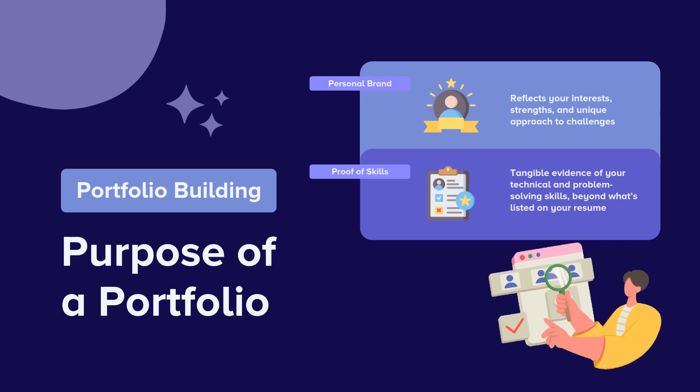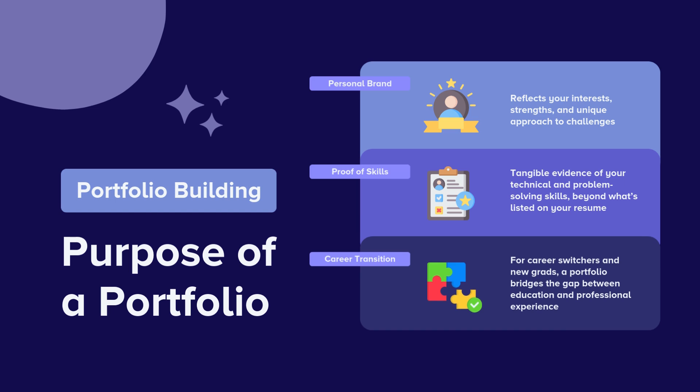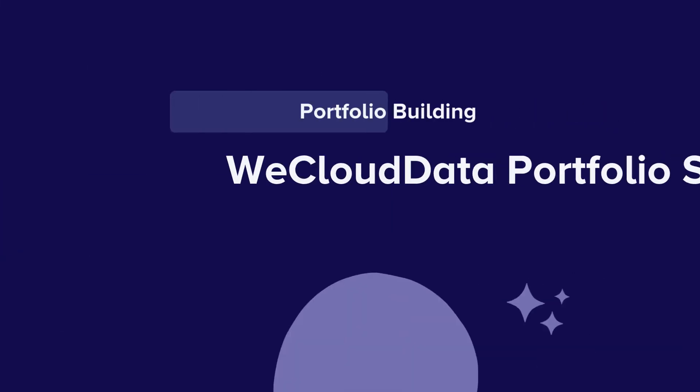In today's job market, portfolio projects have also become the new resume. However, many candidates face challenges of standing out amongst a sea of low-quality projects that often do not adhere to industry best practices. As a result, hiring managers frequently struggle to see the depth of skills and experience demonstrated in these portfolios.